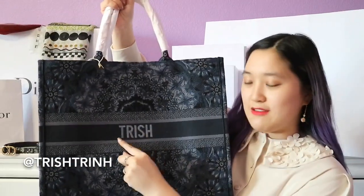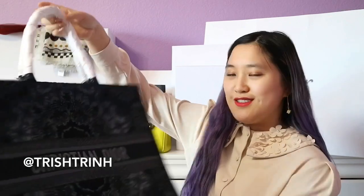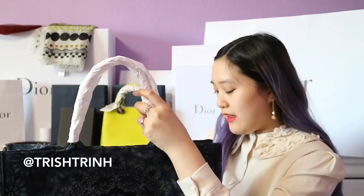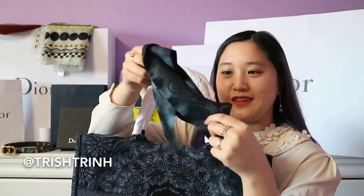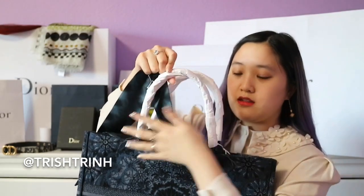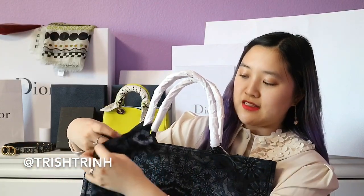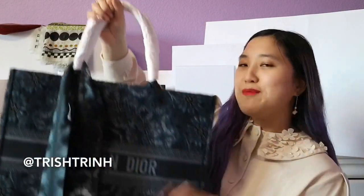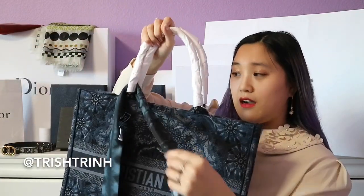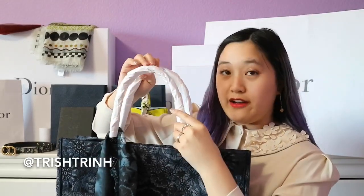I also got it customized with my name, Trish, on the back. If you want your name or any word, it's $250 and it took about two weeks to ship and come back. I also got the matching mitzah scarf in the same print. You can tie it on the handle like everyone does, or tie it into a bow — my SA tied it for me and it looked really cute.